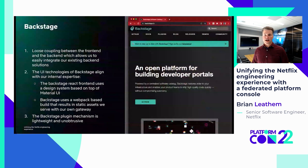In the end, we decided that Backstage was the best aligned with our use case. Backstage is an open source developer portal project put out by Spotify. We like Backstage because of the loose coupling between the front end and the back end, which allows us to easily integrate our existing backend solutions, including the federated GraphQL approach described earlier. We also like how the UI technologies of Backstage align with our internal expertise — the Backstage React front end uses a design system based on Material UI, which is highly aligned with Hawkins, our own internal design system. Backstage uses a webpack-based build that results in static assets we can serve with our own gateway, and the Backstage plugin mechanism is lightweight and unobtrusive, enabling a loosely coupled provider contribution model.